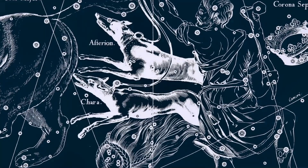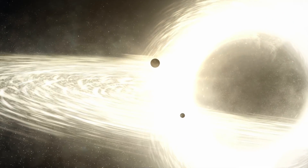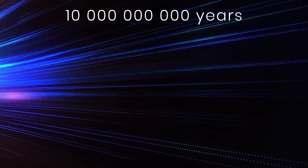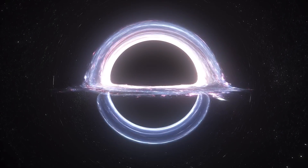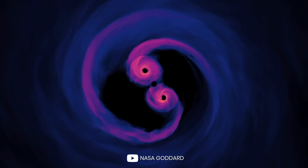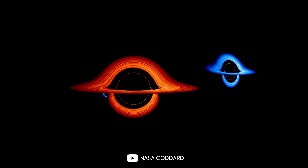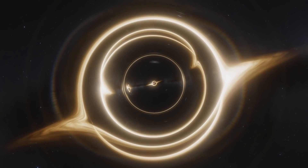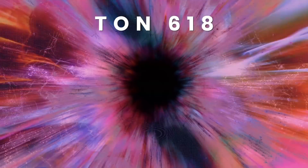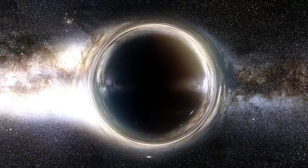TON 618 is located in the distant constellation Canes Venatici, some 10.4 billion light years from us. Because it's so far away, its light takes more than 10 billion years to reach us, so we only see how big it was when the universe was just a few billion years old — by now it could have grown much bigger. One idea is that a seed black hole merged with another to feed a bigger one, but computer simulations suggest multiple black holes merging together over time is a more probable scenario for TON 618's formation.